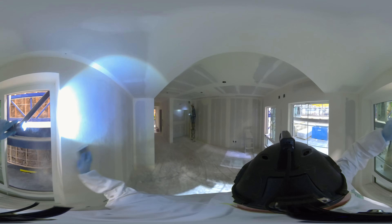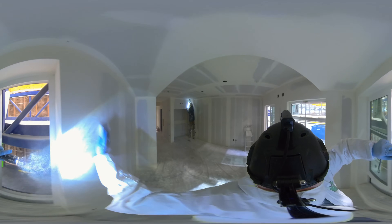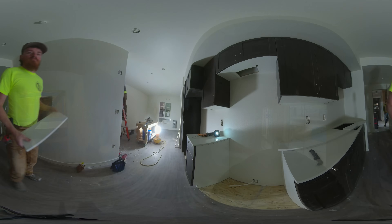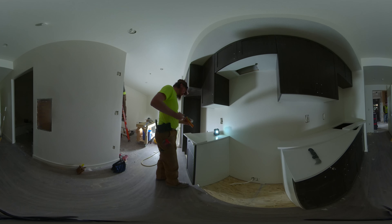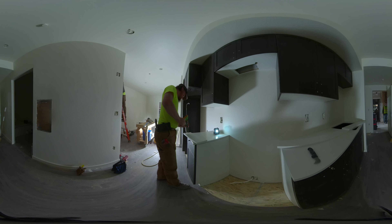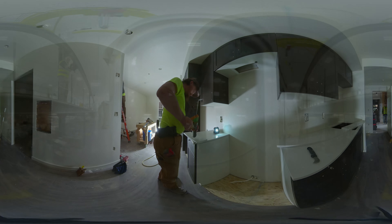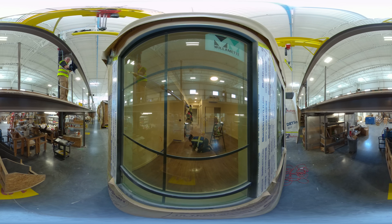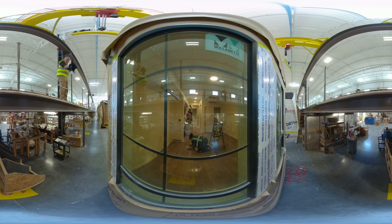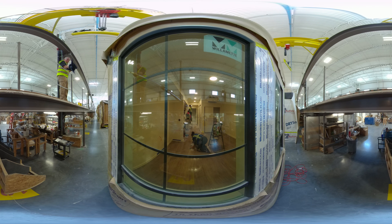They also sand the walls to prepare the home for the painters. Lastly, finishers will install appliances, lighting fixtures, bathrooms, and cabinets, as well as paint the walls. Before the modular house is shipped out, finishers will ensure that each unit is exceptionally clean and ready for the new occupants to move in.